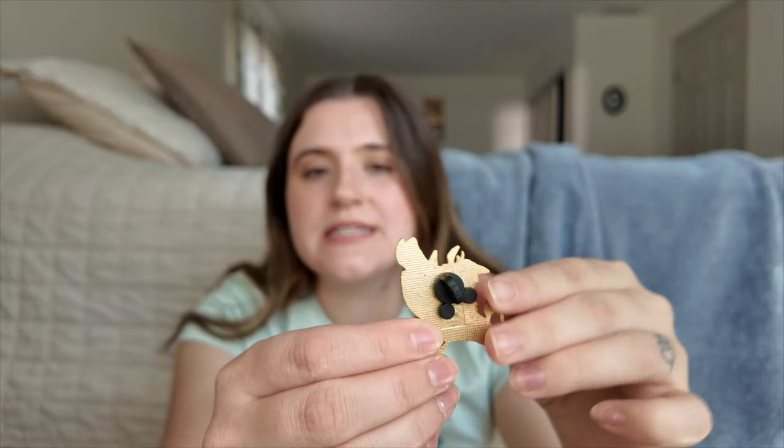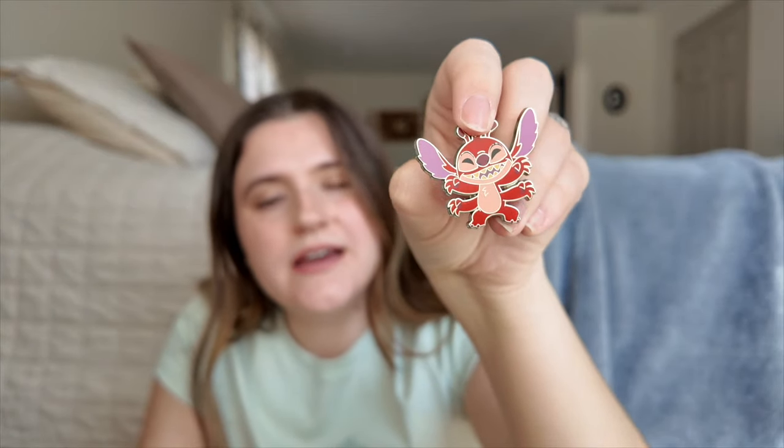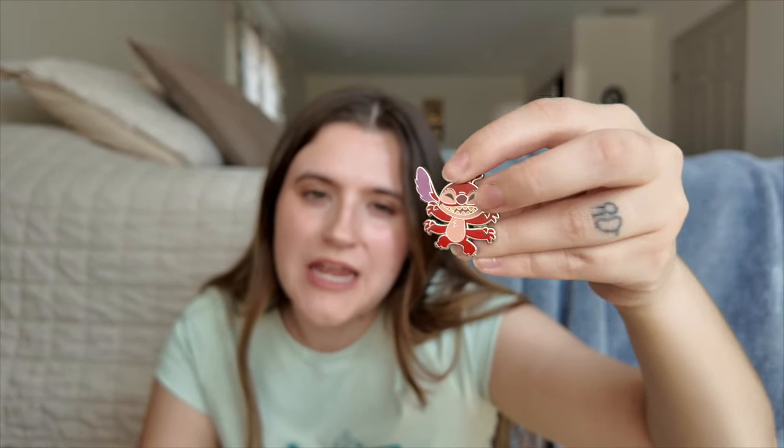Then I found a Pumbaa pin — it's an older pin because it's the old waffle back style, but I love Lion King. I have a small collection so I'm definitely keeping Pumbaa, and I like that it's a decent sized pin. Then we found this Evil Stitch — a red Stitch. I don't know the name of the character, but I think I remember the episode from the TV show where Jumba makes an evil version of Stitch to take Stitch down. I was originally just going to trade it away, but my husband really likes it so we're going to keep it.